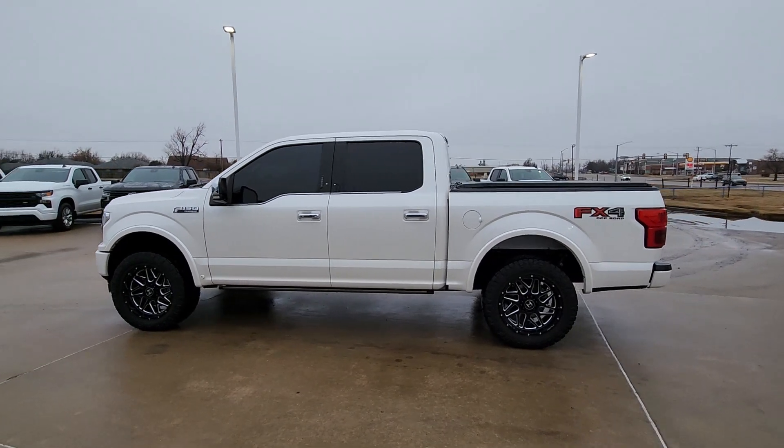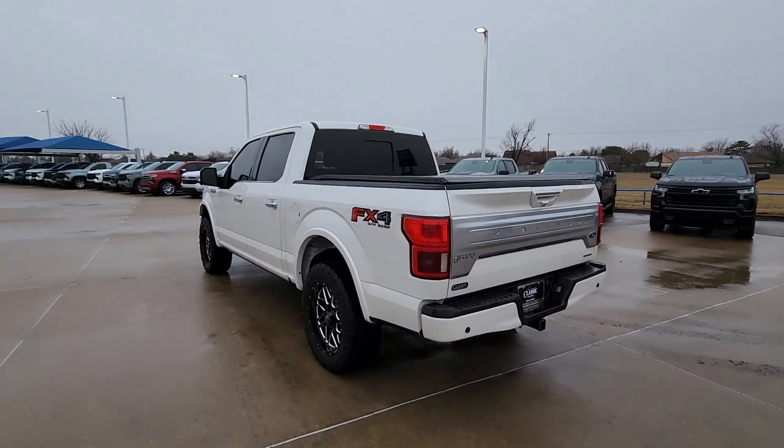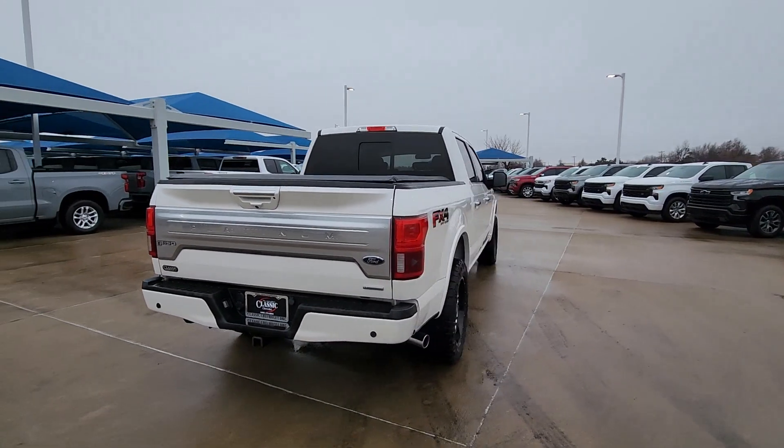Your next car could be the 2018 Ford F-150. This vehicle is an outstanding buy with fewer than 150,000 miles on the odometer.